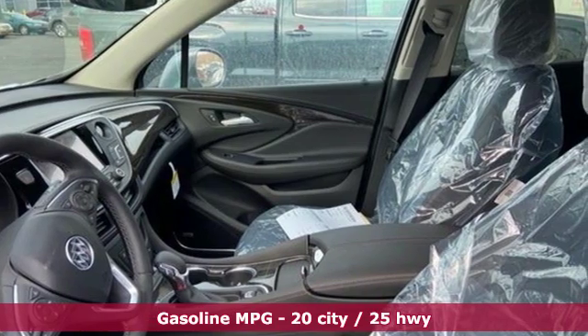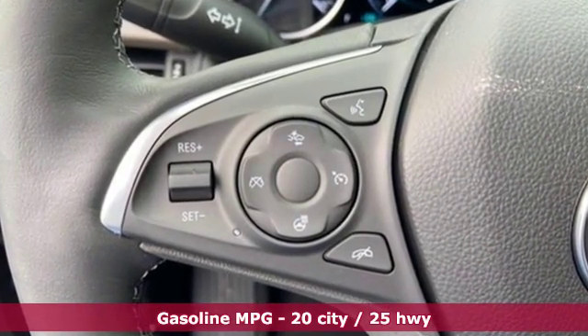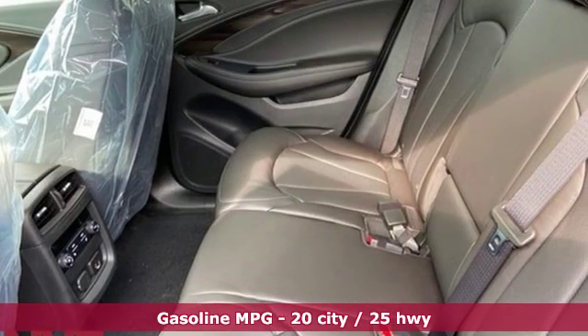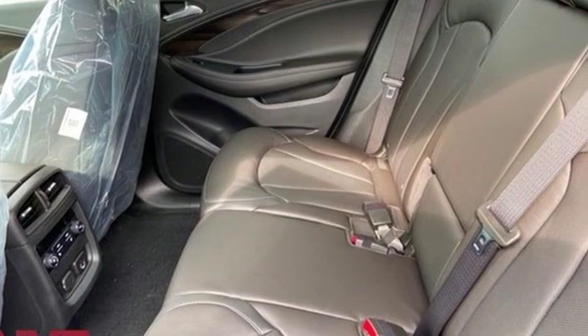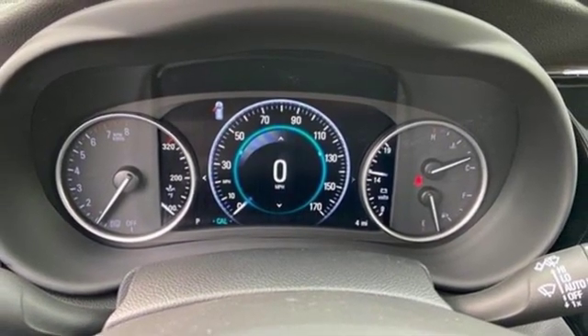A great vehicle is comprised of great features like these: automatic transmission, heated leather bucket seats, integrated navigation system with voice activation, configurable instrument gauges, dual zone climate control.